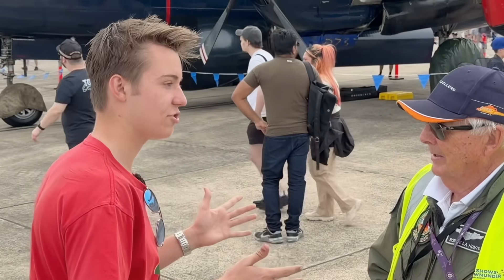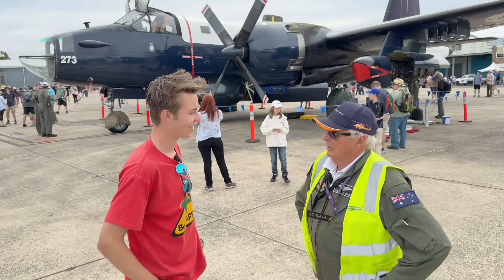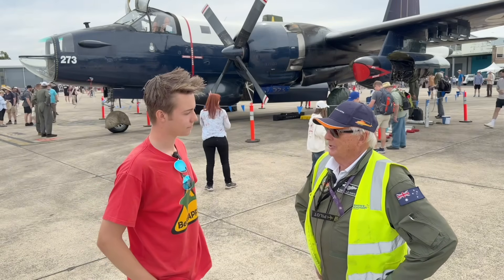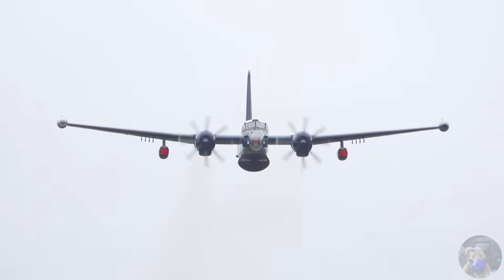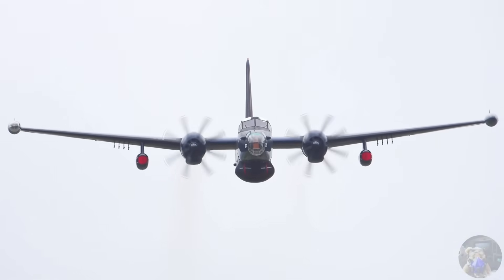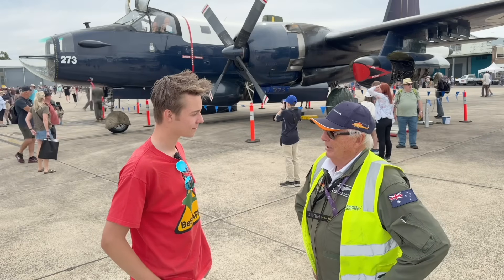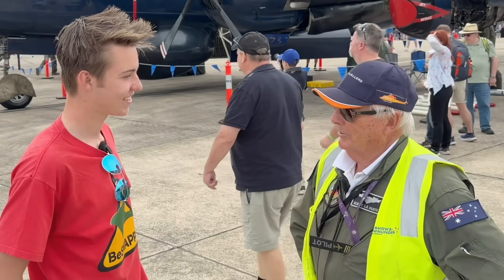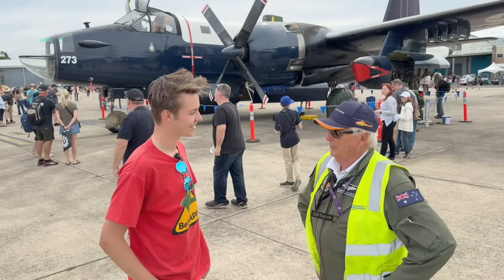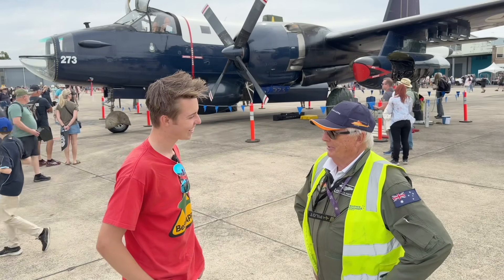So obviously this has jet engines, and when you think jet, you think fast. Is this aircraft fast? It certainly is. At low level, below 10,000 feet, it's as fast as any jet can go, because they're limited to 250 knots below 10,000 feet, but we can push this up to 350 knots, which is as fast as the P3 Orion goes low level and these other new maritime jets. So it is pretty quick, but we can fly with the hatches open down the back — as long as you don't put your head out there, you're okay.